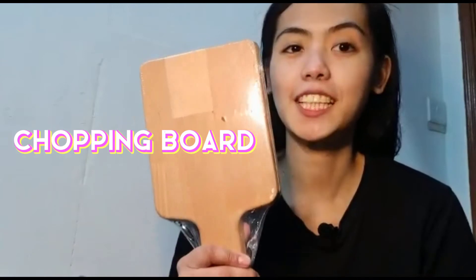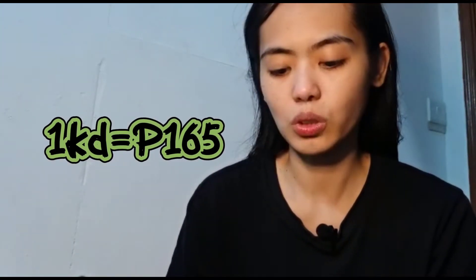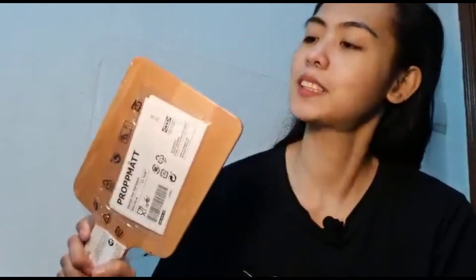First, I bought a chopping board prop mat here. I bought it for 1KD, so around 165 pesos. Cute, right? And it has the IKEA logo on it. I actually bought 2 because there's no nice picture with just this design.